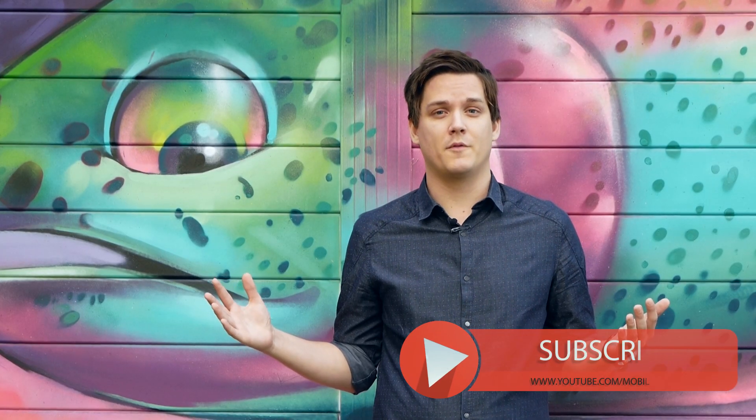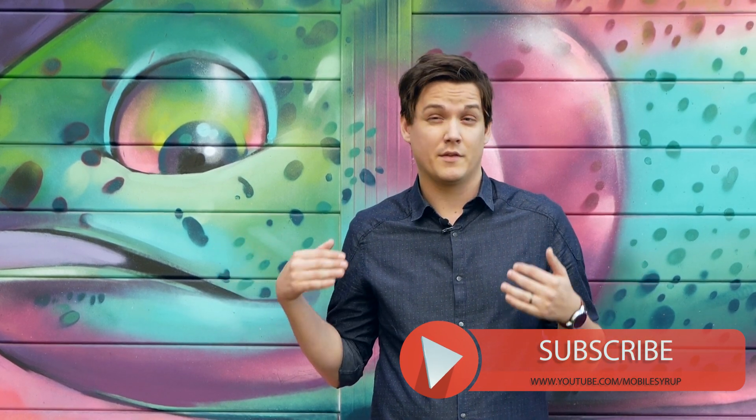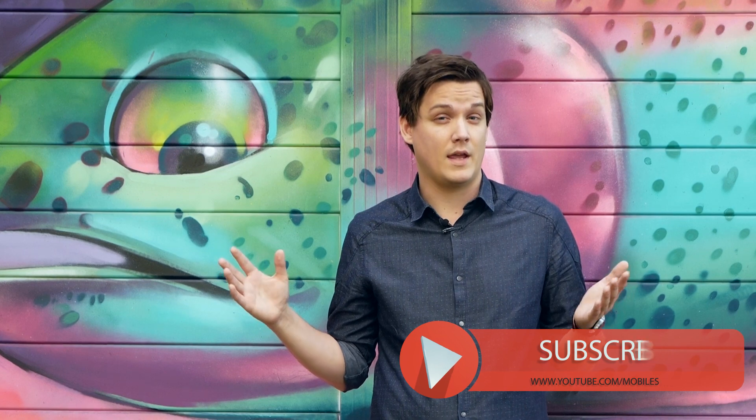Thanks a lot for watching my review of the Pixel and Pixel XL. Make sure you subscribe to Mobile Syrup's YouTube channel — there's tons of awesome mobile-related content hitting the channel all the time. Make sure you like this video and also comment, because we want to know what we did that you liked and what you didn't like. I'm Patrick O'Rourke for Mobile Syrup.